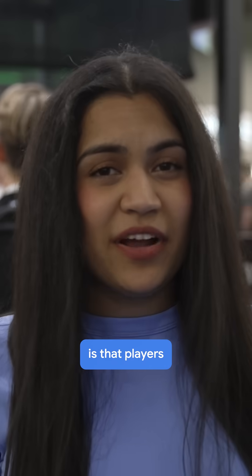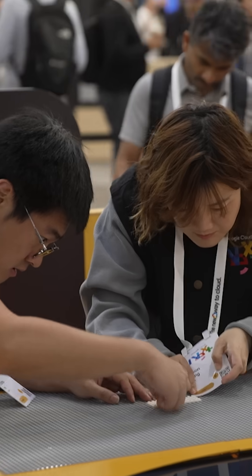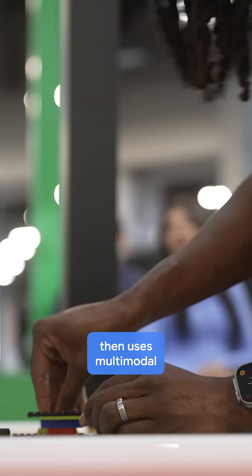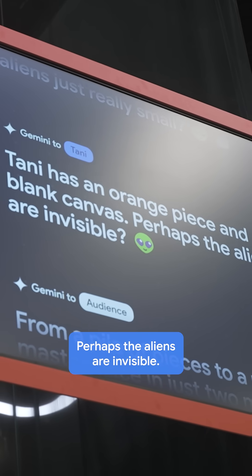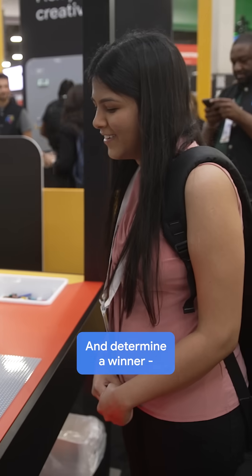Players are given a surprise prompt and then two minutes to build whatever they can. Gemini 2.0 then uses multimodal reasoning and text-to-speech to narrate the action — perhaps the aliens are invisible — analyze builds — Tani's got a tower of sorts — and determine a winner, all in real time.